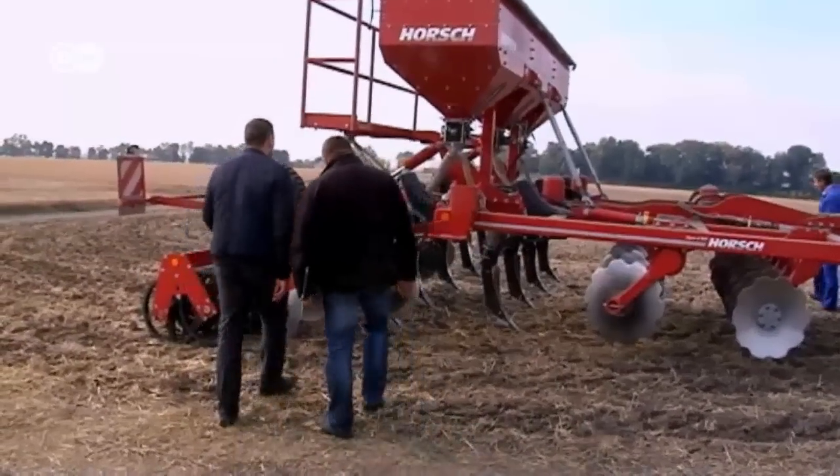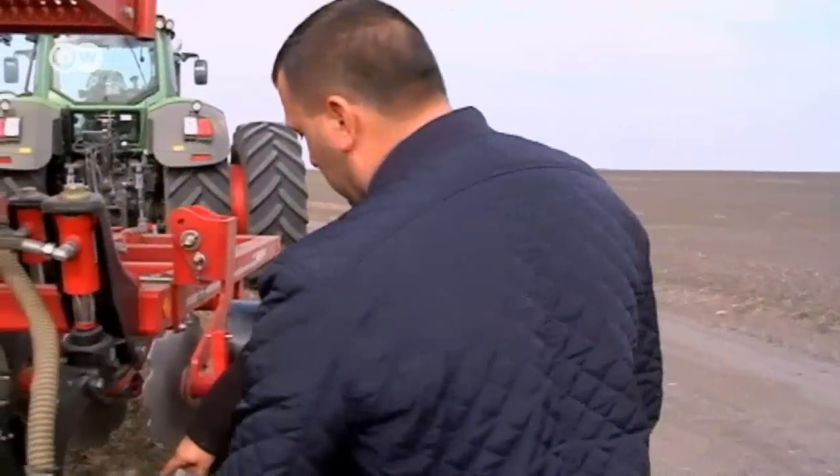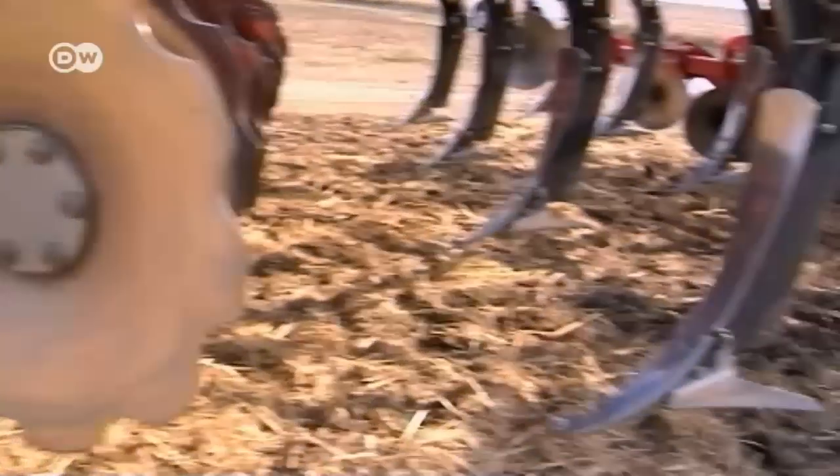Horsch salesman Vadim Kovel sold the machinery to the farmer for the equivalent of about 80,000 euros. It only turns over the top few centimetres of soil. This allows valuable water to remain in the ground, creating an ideal seedbed for growing wheat.